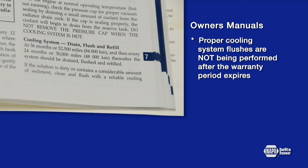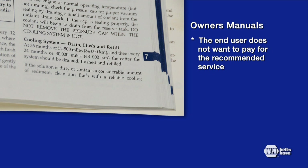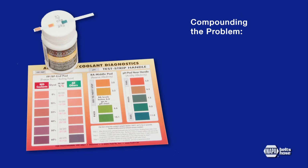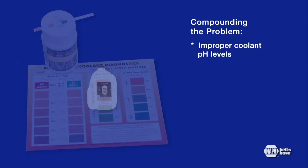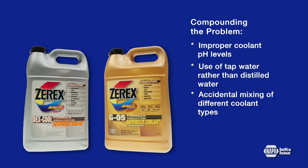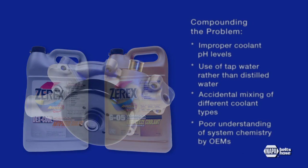The original equipment warranty period has expired and the end user does not want to pay for the recommended service. Many flushes are performed on the radiator only, but do not include the engine block or heater core, leaving most contaminants still in the system. Compounding this problem, improper coolant pH levels, the use of tap water rather than distilled water, accidental mixing of different types of coolant, and even a poor understanding of system chemistry by original equipment manufacturers all contribute to unacceptable levels of contamination.